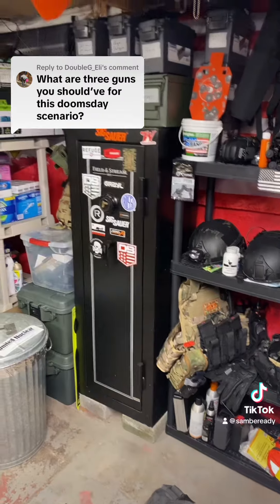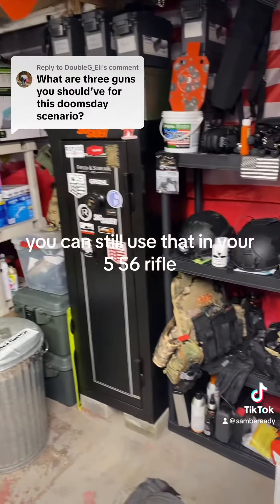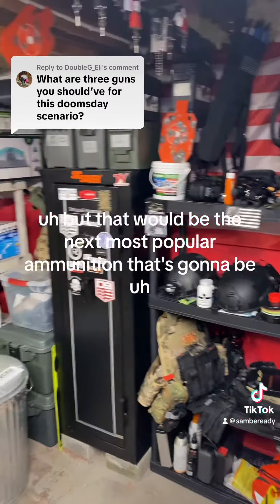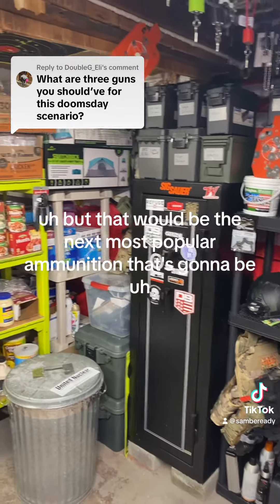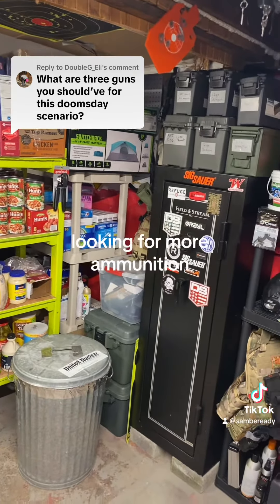Chambered in 5.56 — this way if you have to use .223 ammunition you can still use that in your 5.56 rifle. That would be the next most popular ammunition that's going to be available out there should you have to go looking for more.